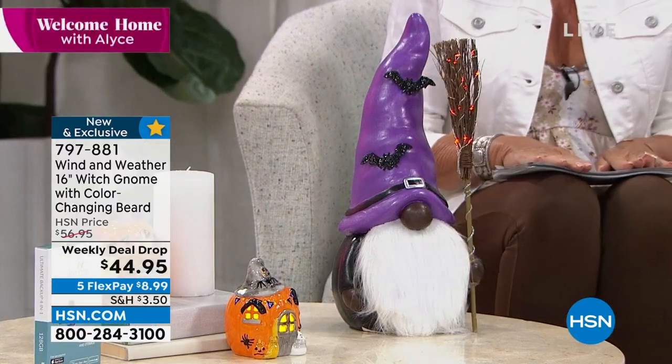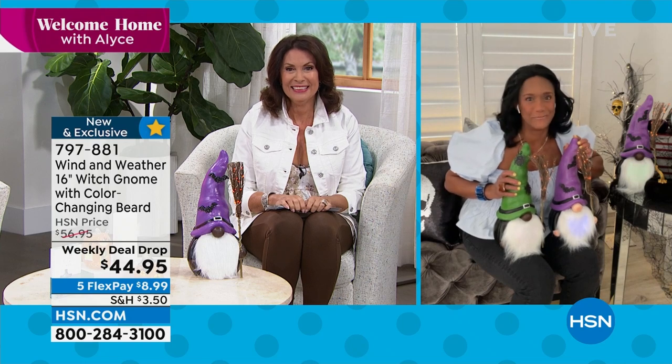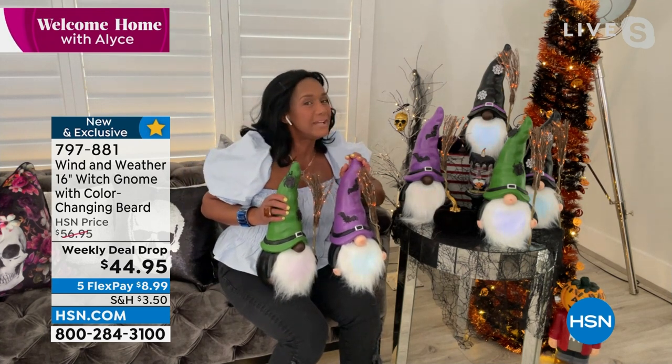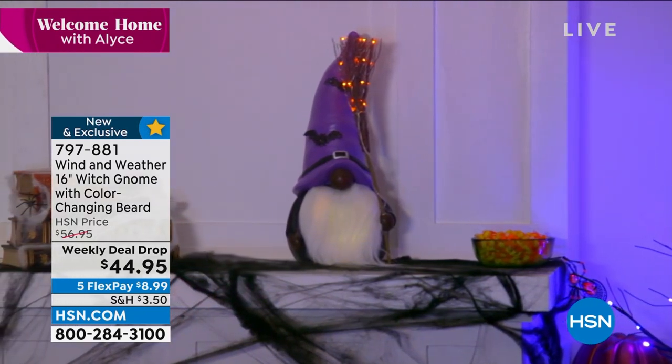We are finally getting into some of the seasonal pieces — are you so ready for fall? Halloween and fall harvest are one of my favorite times of the year. From Wind and Weather, we have this weekly deal: gorgeous gnomes with a color-changing beard. The witch's broomstick actually lights up with beautiful little orange LED lights, and the beard is color changing. It works with three double-A batteries.